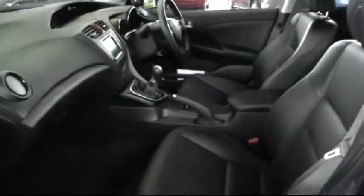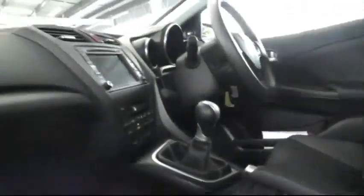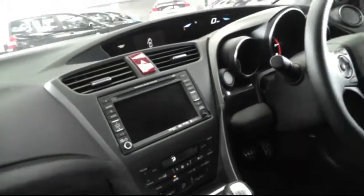Looking inside there's a full black leather interior. There's a stereo CD player which has satellite navigation.